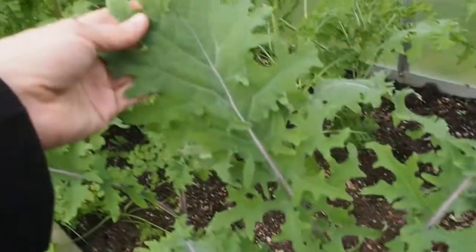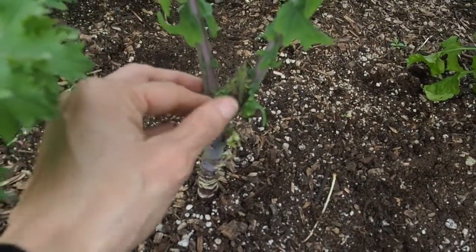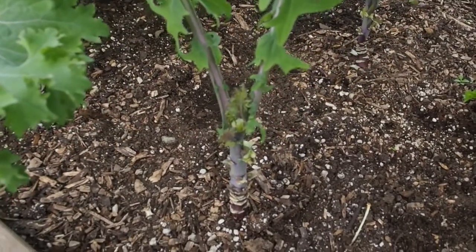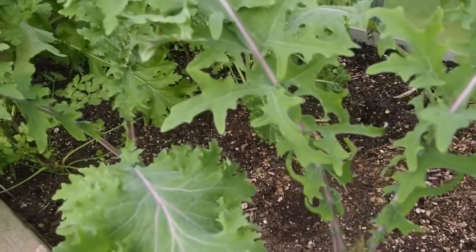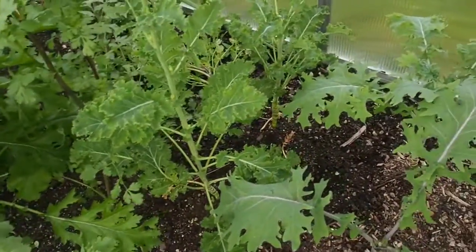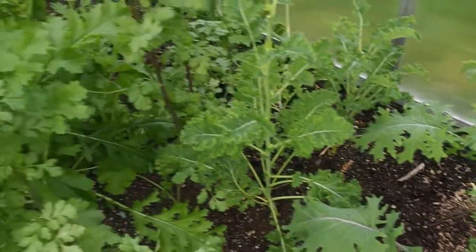This kale is doing really good. I actually chopped the flowers off that were coming out of this one and a couple others, because the aphids were just invading the sprouts coming up from the top. So I just cut them off and gave them to the chickens because I don't want aphids in here. They seem to only be going for that top part of the kale, so I just got rid of it.